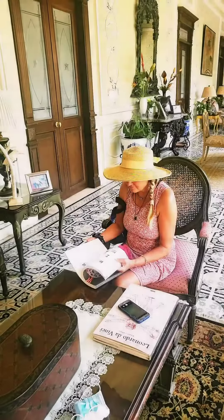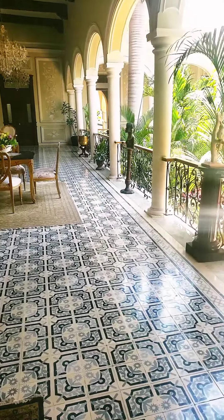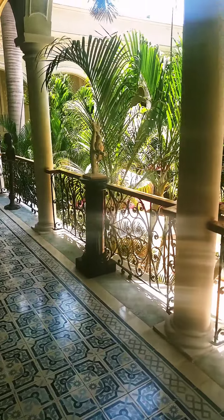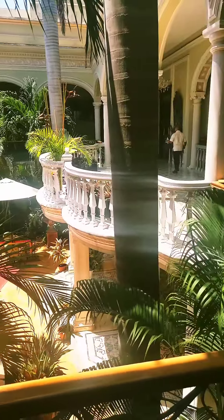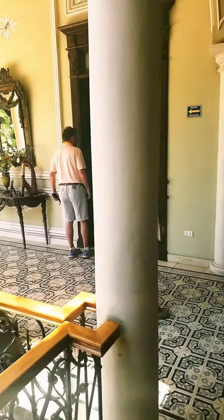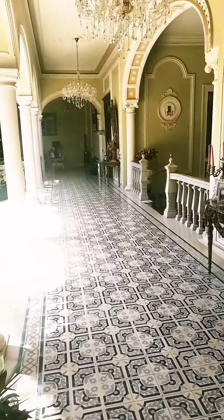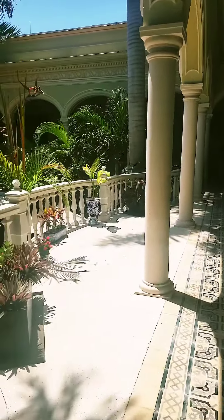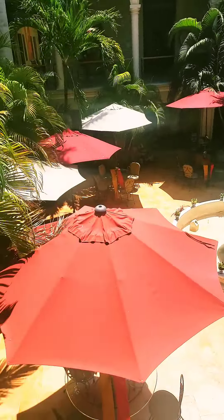Here we go, at the Mansion on the Park. Miss Patty's reading her little book here about the museum that we're thinking of going to. These are mansions that were built years ago. The city of Merida was the vortex of all the ropes that were made for the shipping industry back in the 19th century, the 1800s.